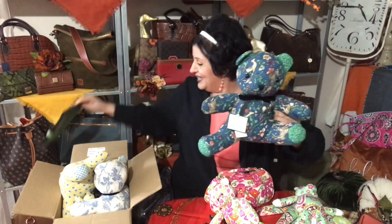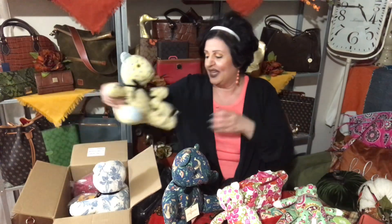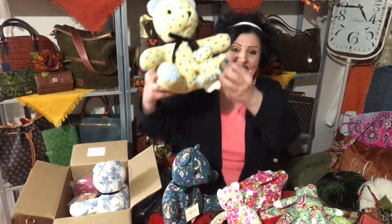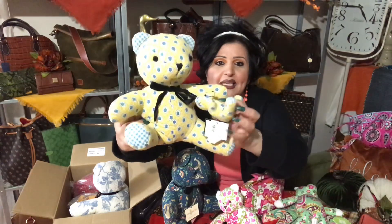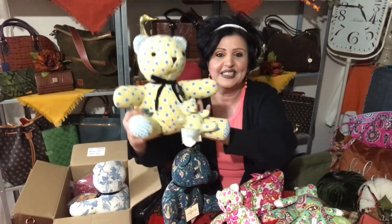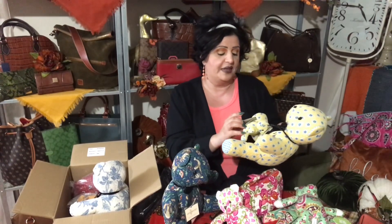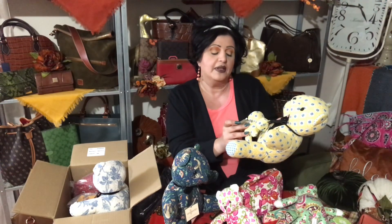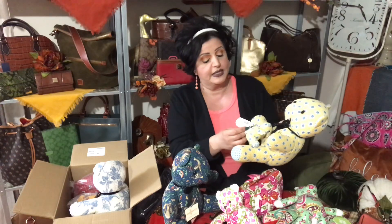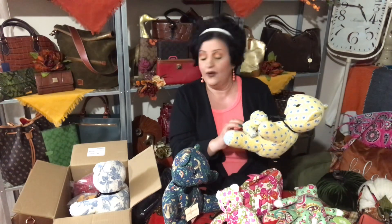Of course I went crazy and got more. I had no idea these existed at all. According to the listing, the Vera Bradley Bear Collection includes the Noah Bear, the Lily Bear, the Elizabeth Bear, Blue Bear, Kelly Bear, and Fred Bear. I don't know if I have all of them, but I'm on the lookout.